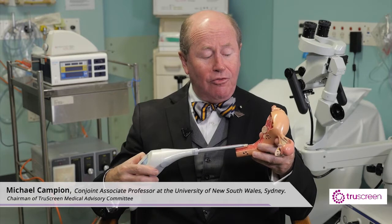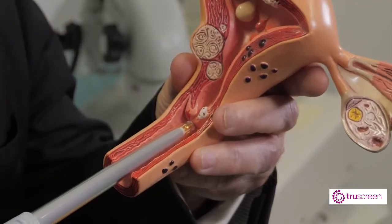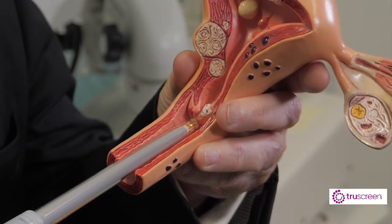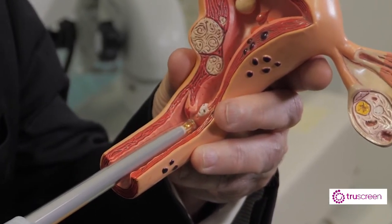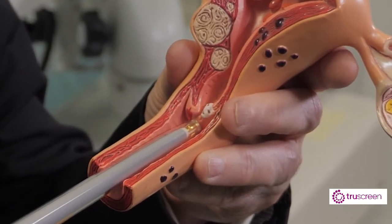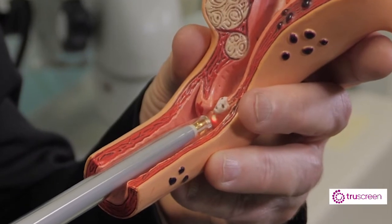This is the TruScreen device and it releases from its tip some light wavelengths and some electrical frequencies. Those frequencies and wavelengths challenge the cells of the surface of the cervix. The cervical cells are being pulsed from the tip of the TruScreen probe and it is moved around the cervix, and the computer in the TruScreen device reads the response of those cells on the surface of the cervix to that biophysical challenge.